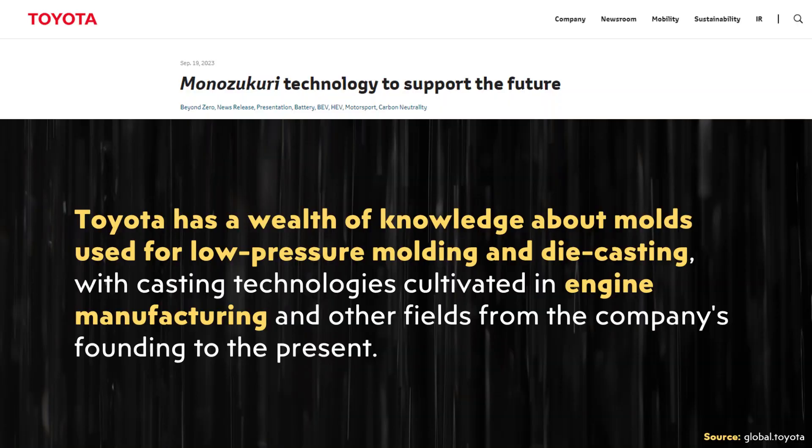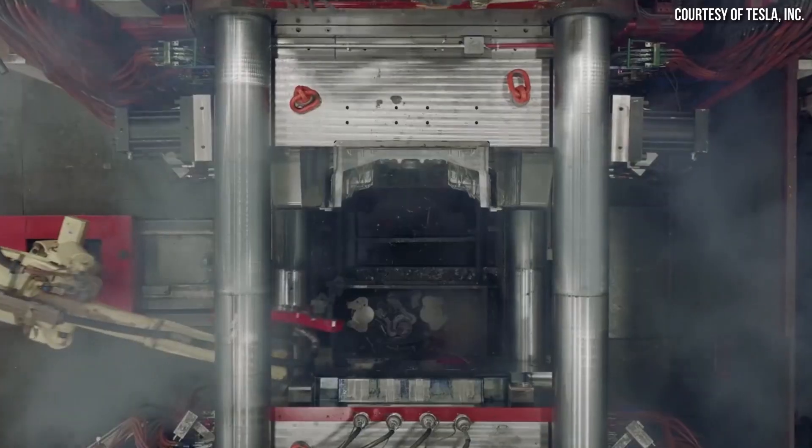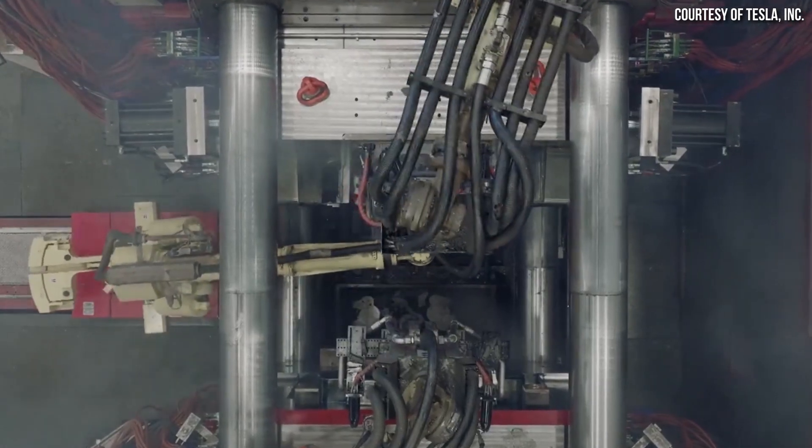Toyota does have some experience in casting metal pieces, specifically when it comes to their engine manufacturing, and they mentioned that in this press release. It will help that they're not completely new to the die cast process, but casting engine parts is quite a bit different than casting structural pieces of a vehicle. I believe Toyota will be successful at it, but it's going to be quite a while before they're able to do anything even close to what Tesla is doing right now.